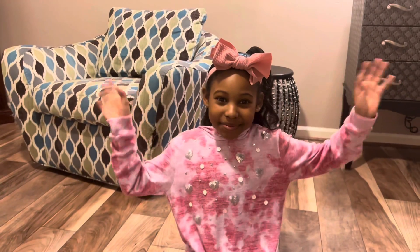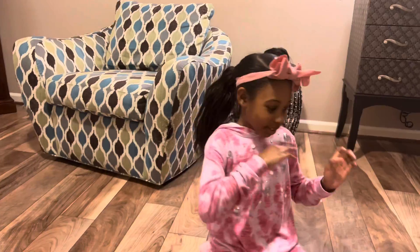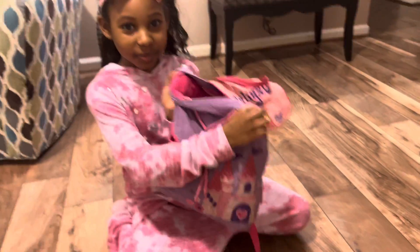Hey guys, welcome back to Leah Jobe TV. Today, I'll be showing you my pop-it collection.